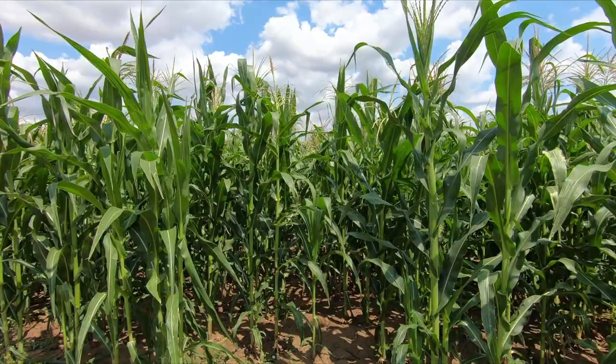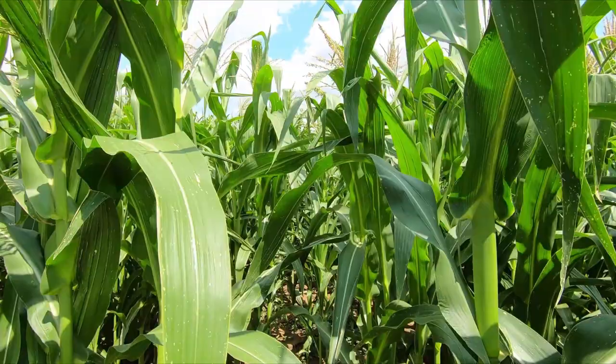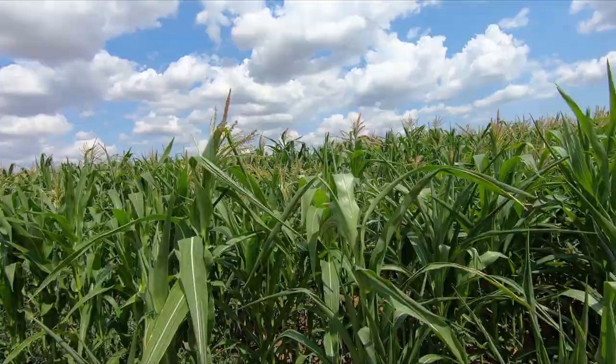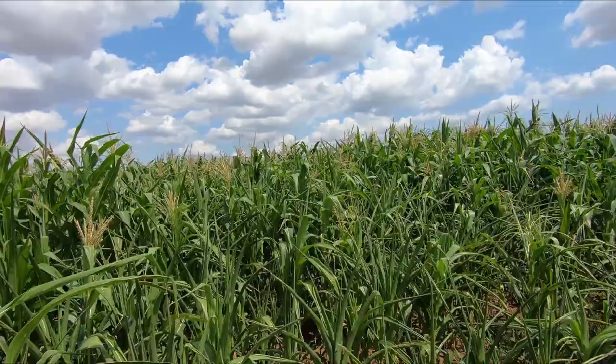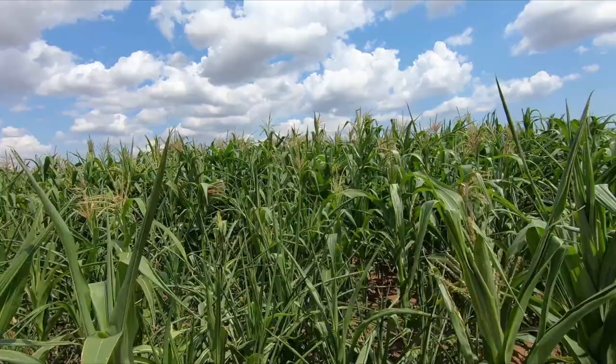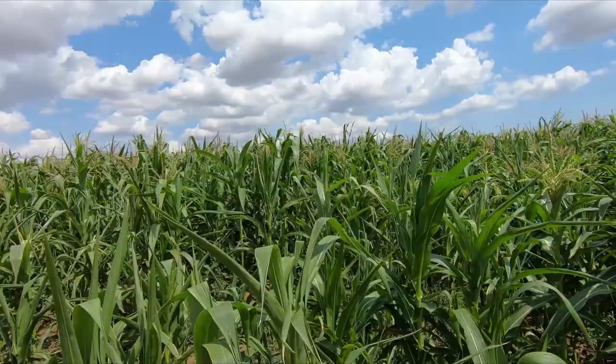If you want to grow several varieties, you have to plant them at a distance of at least 250 feet between each other. Corn is pollinated by wind, so that's another factor to consider — higher winds mean longer distances between the varieties. Different varieties can also be planted at different times so that they do not bloom at the same time, or you can choose varieties that mature at different times. It is recommended that there is a two-week period between the tasseling, or flowering of the male flowers, of the varieties grown close to each other, to prevent cross-pollination.